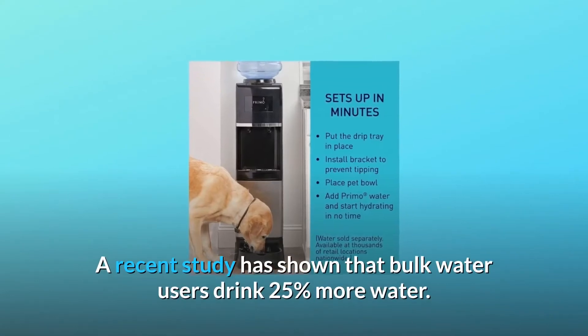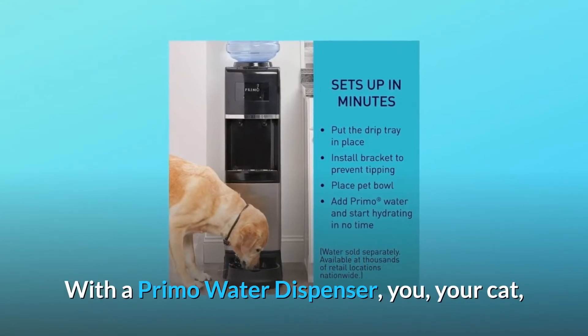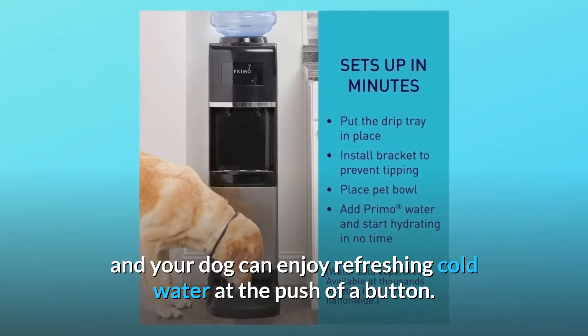A recent study has shown that bulk water users drink 25% more water. With a Primo Water Dispenser, you, your cat, and your dog can enjoy refreshing cold water at the push of a button.